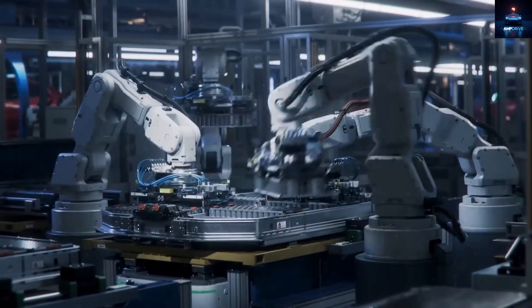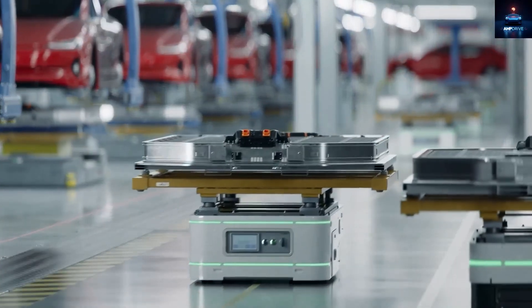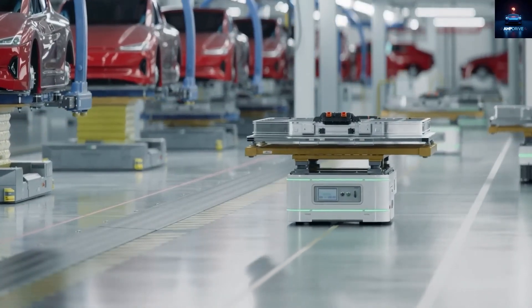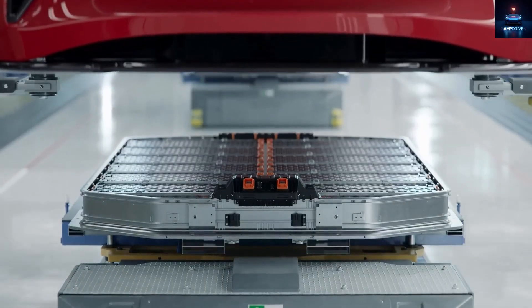On the bright side, aluminum-ion cells are safer and more thermally stable, with lower chances of overheating or fire. That means Tesla could simplify the cooling system and battery safety structures, reducing weight and saving materials. But before that can happen, Tesla needs years of testing, thousands of charging cycles, and data on how the batteries perform in hot and cold weather.